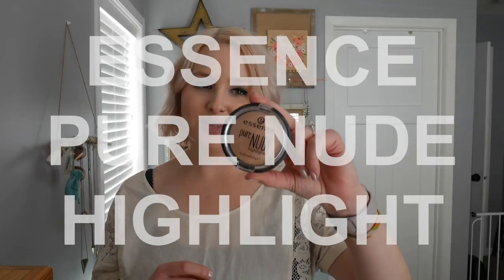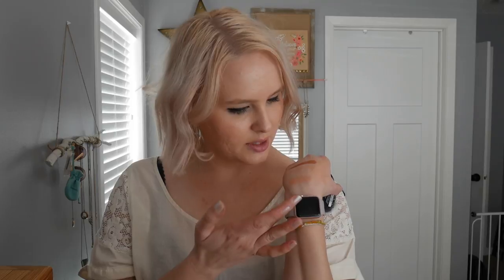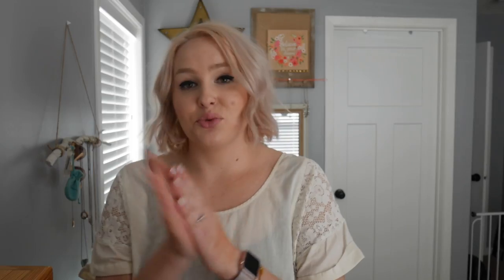Next face product is the Essence Pure Nude Highlight in Be My Highlight. This one's a little more subtle than the Balm one, and it's a slightly different shade — a little warmer, more orangey and peachy toned. It's really pretty for every day; it's what I have on my face today. I'm a big fan and it's like three or four dollars, so I definitely like it.